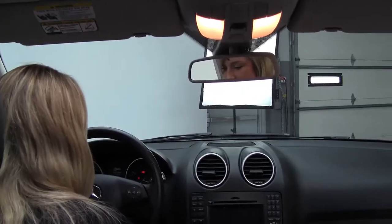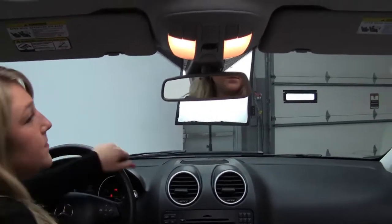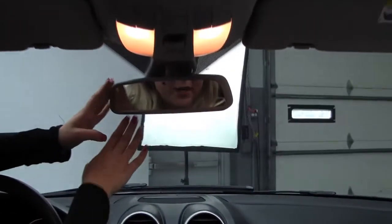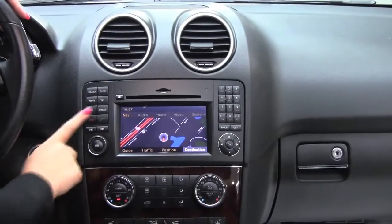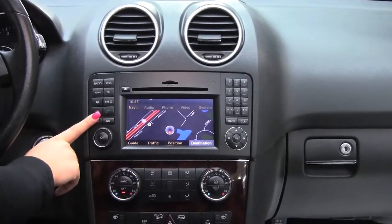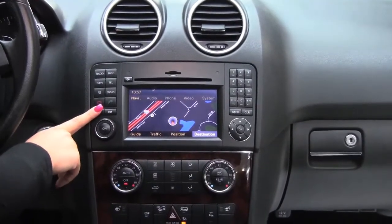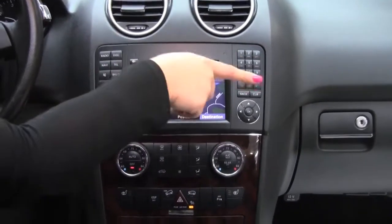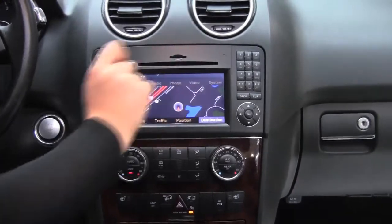Go ahead and start it up. Power moonroof, automatic dimming rear view mirror. The P2 package comes standard with push start ignition, also navigation and rear view backup camera. There's a Harman Kardon sound system — sounds great. And there's also an iPod and MP3 interface in the glove box.